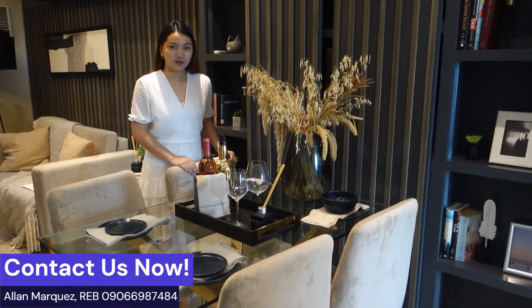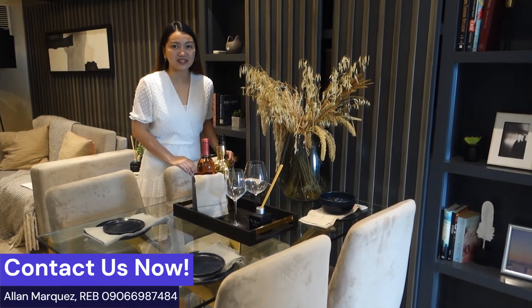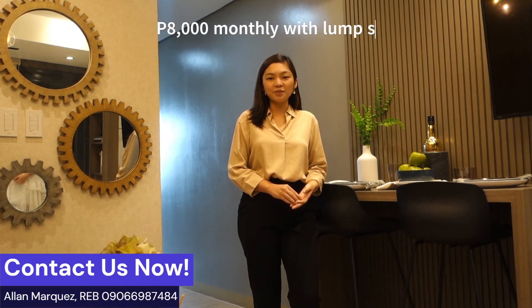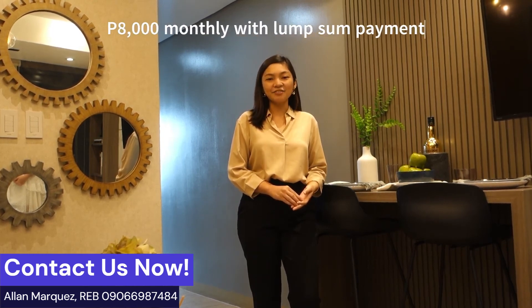The estimated turnover is on July 2027. For our payment options, we have discounts for spot cash and higher down payments. For our promo terms, it starts at ₱8,000 per month with long-term payment and 0% interest for 5 years.